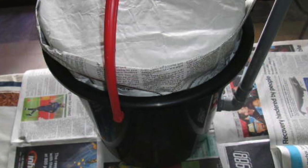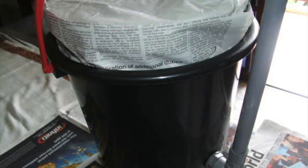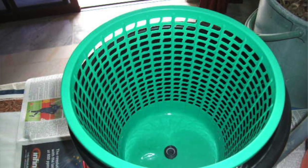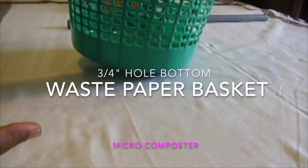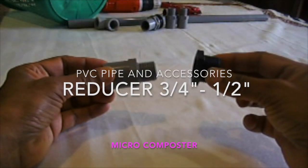Setting up my micro composter. The micro composter has two main components: a black 5 litre pail on the outside and a 3 litre waste paper basket on the inside. A 3 quarter inch hole was made at the base to enable excess moisture to flow into the black pail.